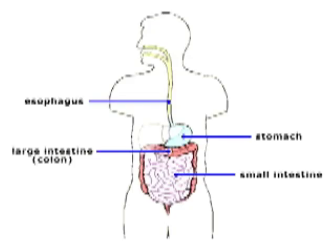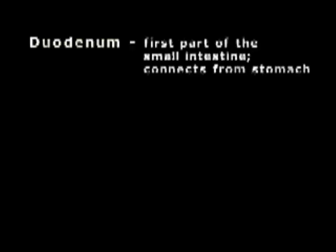In regular eating, food enters the mouth, goes through the esophagus, and into the stomach. From the stomach it enters the small intestines. There are three different parts to the small intestines. The first part is called the duodenum.